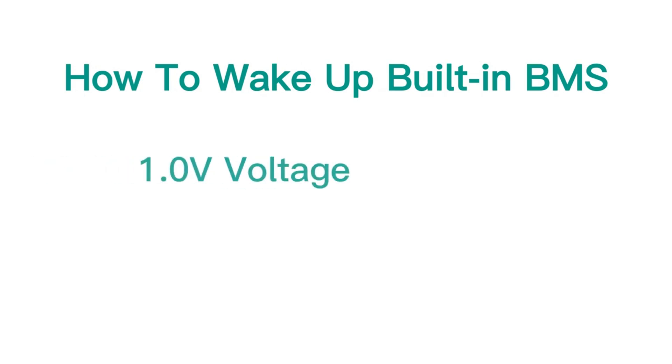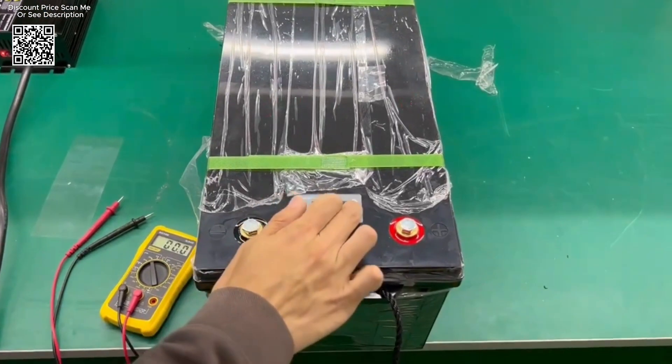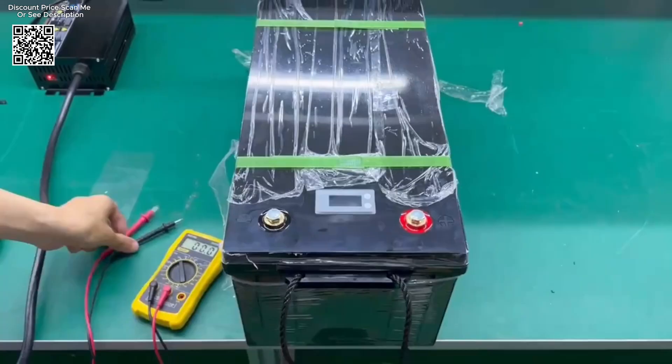In the world of energy storage solutions, LiFePO4 batteries have emerged as a game-changer, offering exceptional performance, longevity, and reliability.